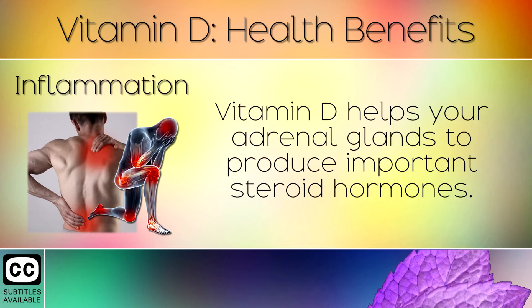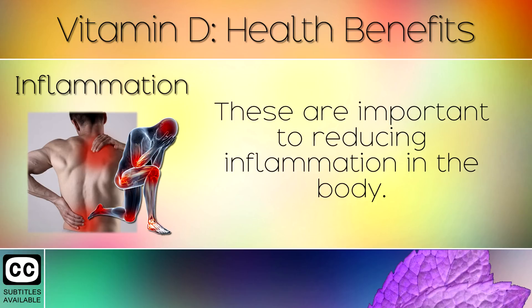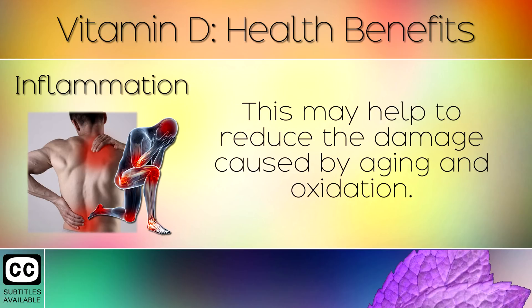Inflammation. Vitamin D helps your adrenal glands to produce important steroid hormones. These are important for reducing inflammation in the body. This may help to reduce the damage caused by aging and oxidation.